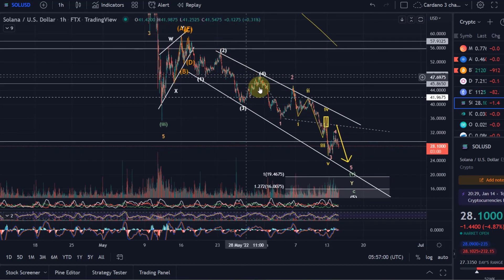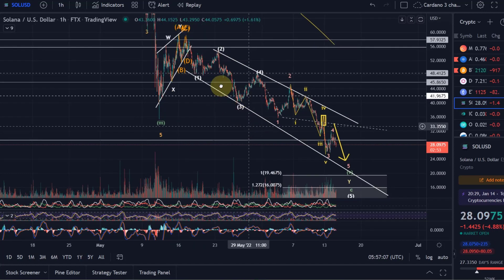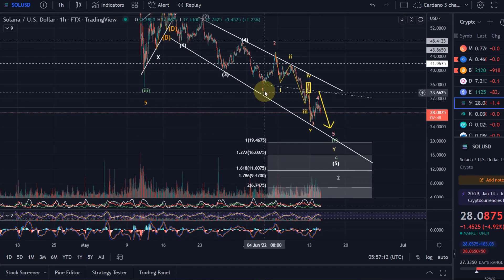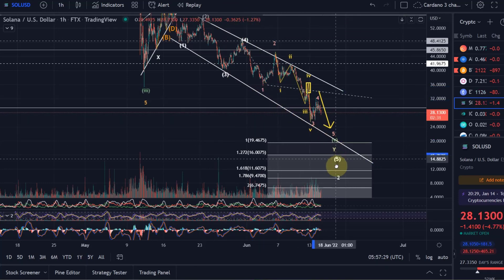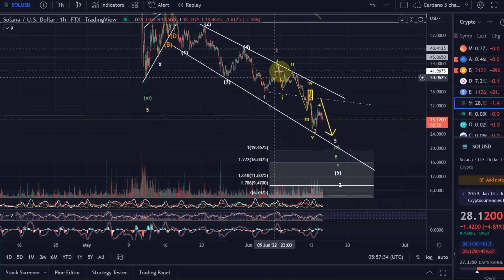Solana is currently in a five-wave decline down that we expected after that wedge pattern finished. It could have finished the fifth wave where you can currently see the pink wave one, but I told you that to really say wave five has finished — which would have meant the correction is over — we would need to see price action above $48.41, which we never saw. Therefore, the primary expectation remained that we continue our move down, which we are.